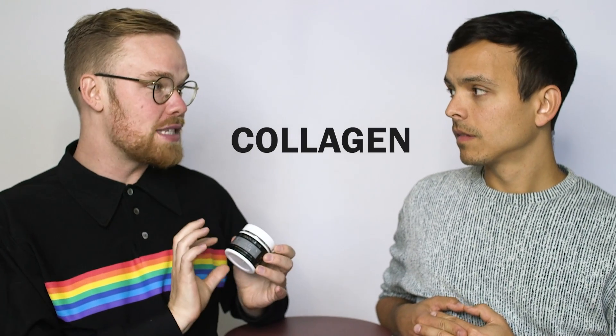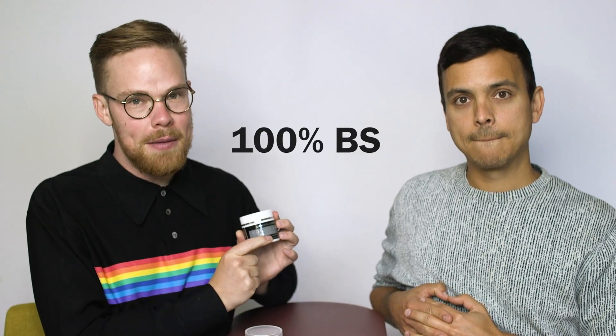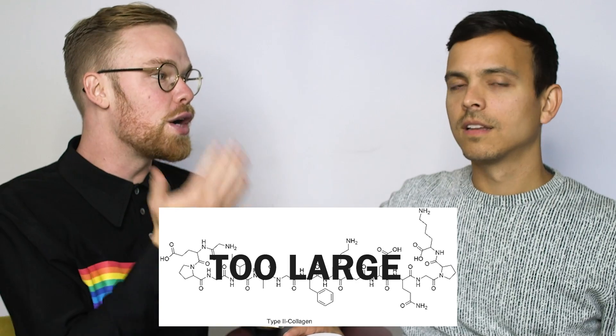If you ever find a cream that has collagen in it — or a face mask with collagen — that you are topically applying to your skin, it's 100% BS. A lot of things claim collagen will help with wrinkles, but the collagen molecule itself is too large to actually go through your epidermis. It does not get through. So anything with collagen — do not ever buy. There's even a 24-karat eye cream with collagen and literal gold flakes.